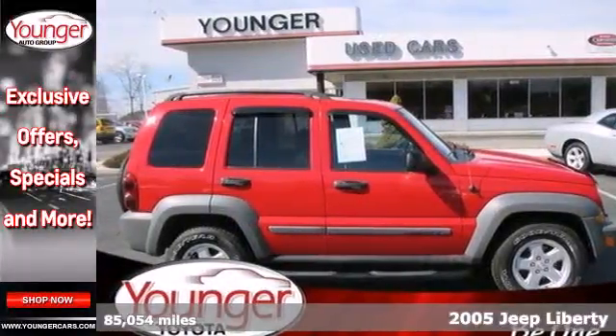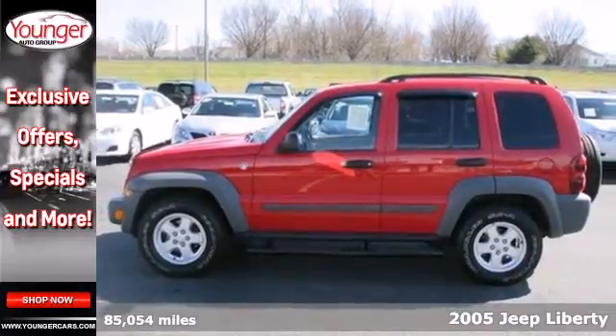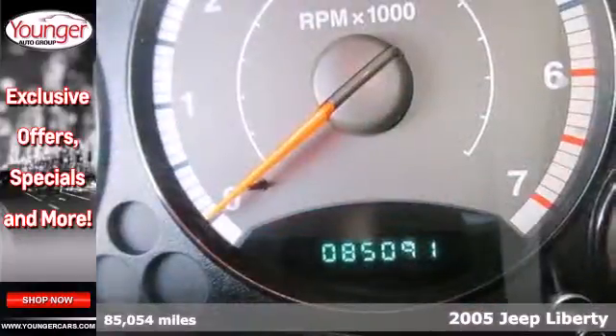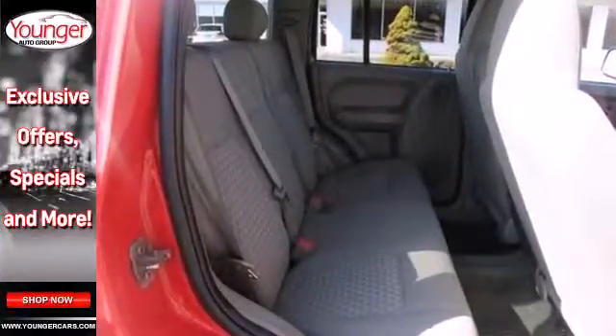This 2005 Jeep Liberty is a performance SUV ready for the challenges of an everyday commute or everyday around town driver. With the signature seven-slot grille, this Liberty has sleek lines and beefy bumpers.